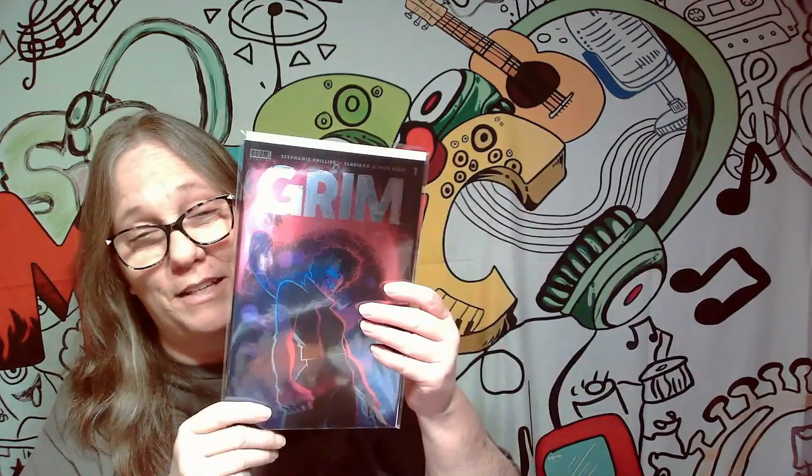Next one we have here is Grim. This is a really cool cover — I did get this in one of the mystery boxes I got — but this is probably not a keeper. I'm not even really sure. I might say either horror or anime for this one, but Grim is not a keeper.